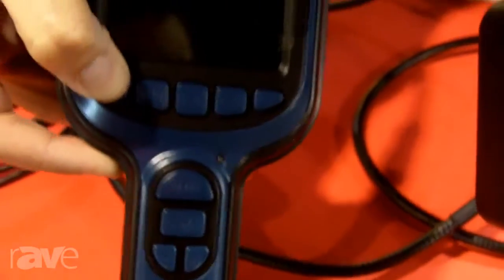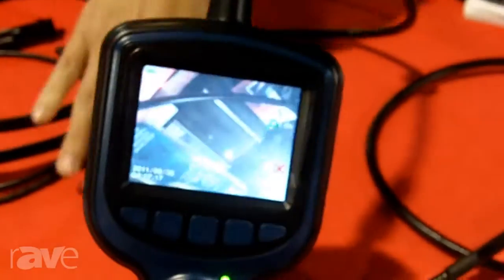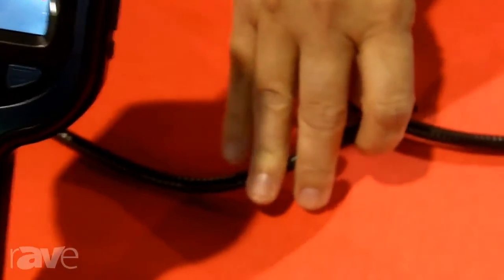Get one powered on here. It's a full color image that comes up on the monitor and it's a three foot camera tube. You see that with adjustable LED lighting. It's a nine millimeter camera tube and you can view behind a wall in a hole when you're running installs from wiring.